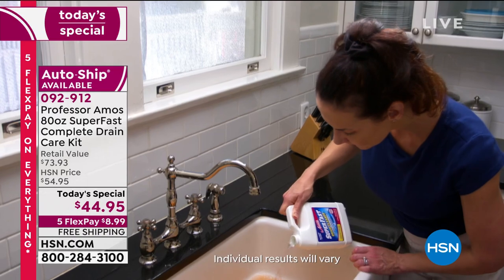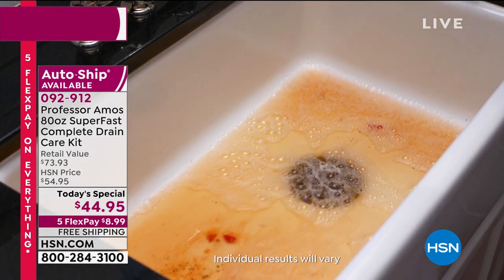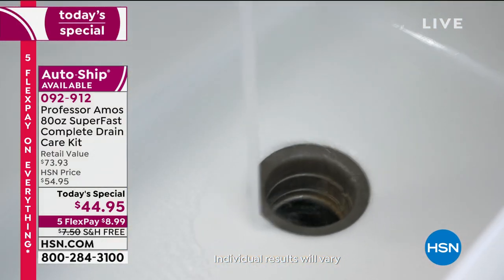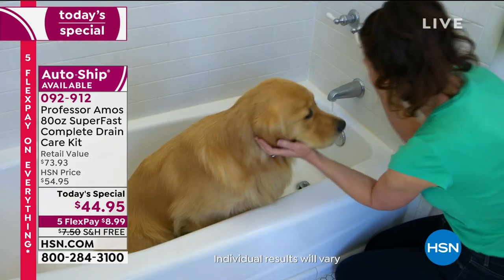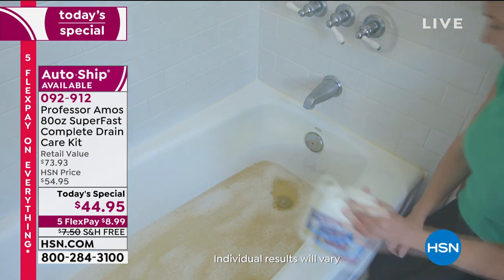This is universal — we all deal with this. We all have those sinks; we've all stood in standing water. Get this home so that you can maintain it. I can't guarantee you'll never have a problem again, but if you can avoid a visit from the plumber, isn't it worth the 44 bucks? You'd certainly pay more than that just for an appraisal.